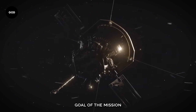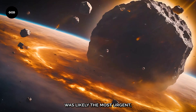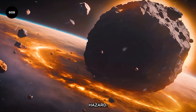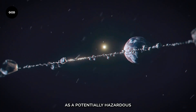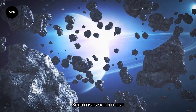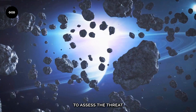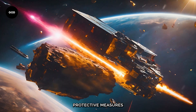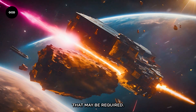The final goal of the mission was likely the most urgent: analyzing the threat of Earth's impact hazard. Bennu is classified as a potentially hazardous asteroid because its orbit crosses the path of Earth. Scientists would use the mission's results to assess the threat this asteroid poses to Earth and direct any future protective measures that may be required.